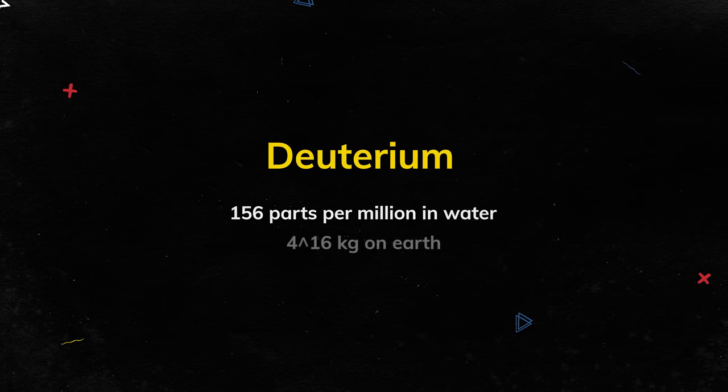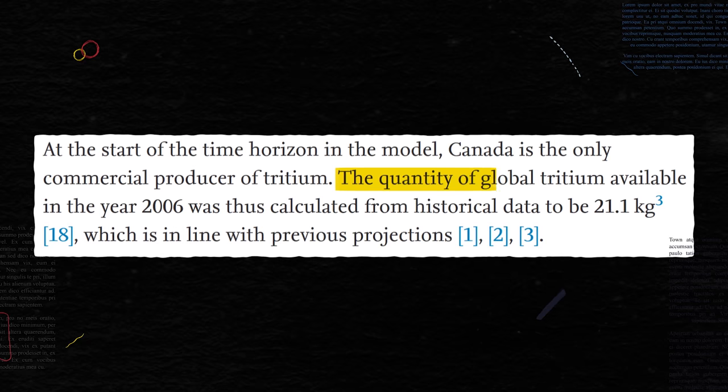When people talk about limitless fuel, they're mostly talking about deuterium, which is quite abundant — for all intents and purposes, infinite. But what about the other part of the equation, tritium? Well, we have a grand total of about 20 kilograms in the whole world.